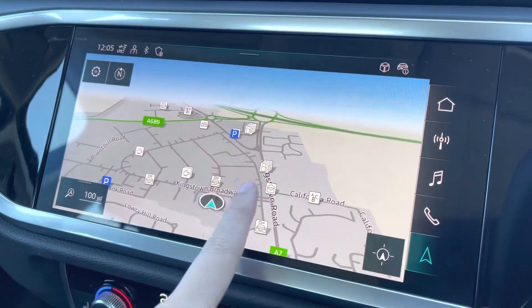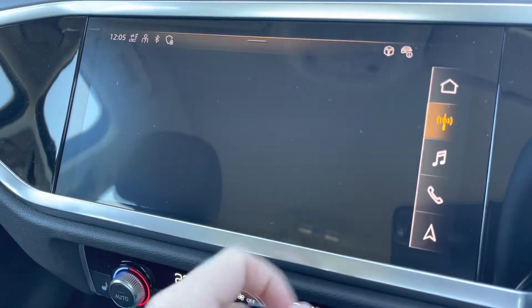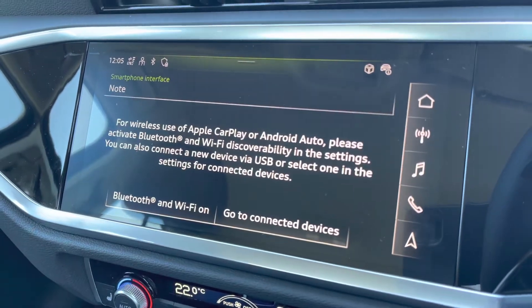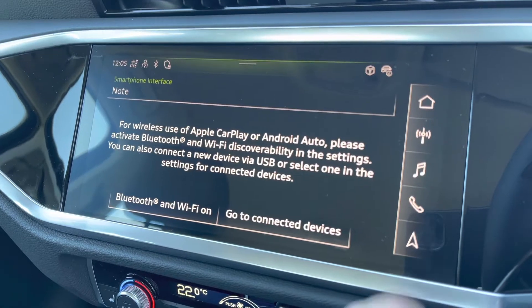Moving to your central touchscreen display — you've got access to your navigation on here, perfect for when you're out and about. You've got your DAB radio, AM and FM, giving you a wide selection of different channels. For Apple CarPlay, I'll insert a link to a video previously done on how to set this up — it's nice and easy to do.